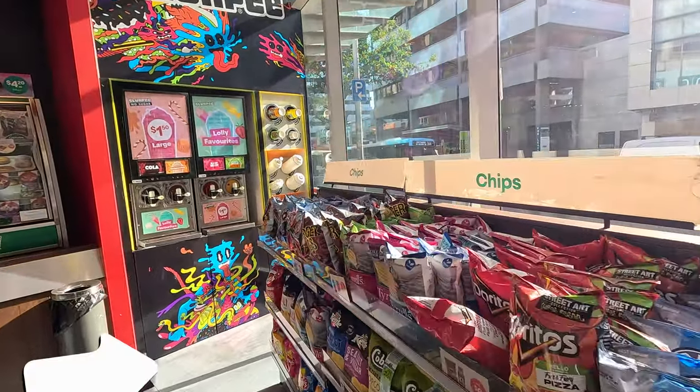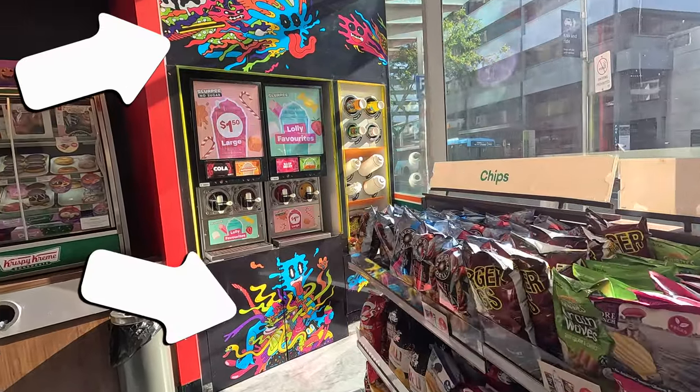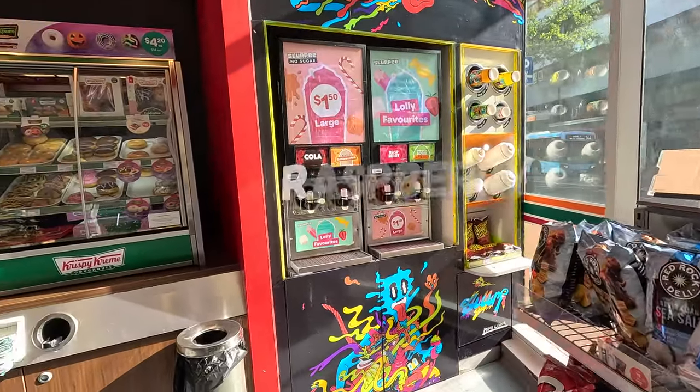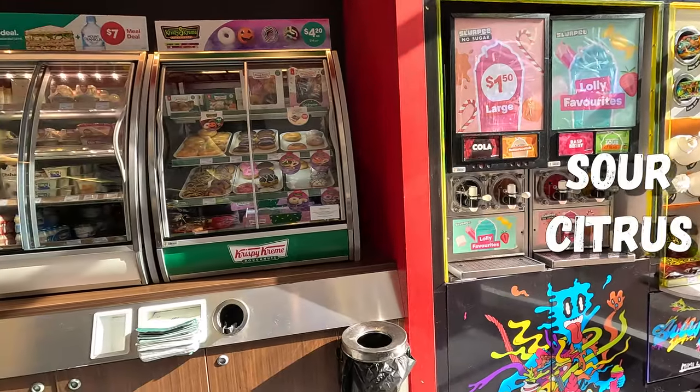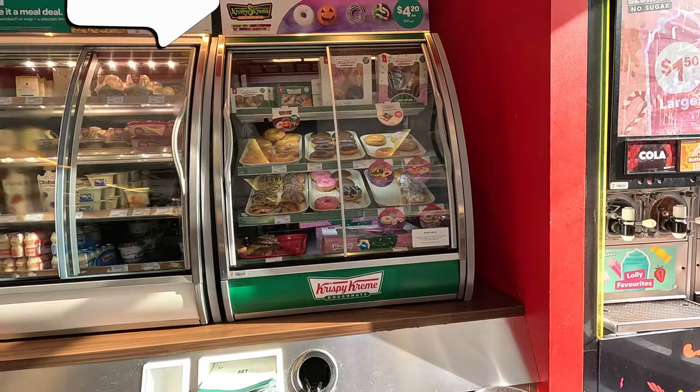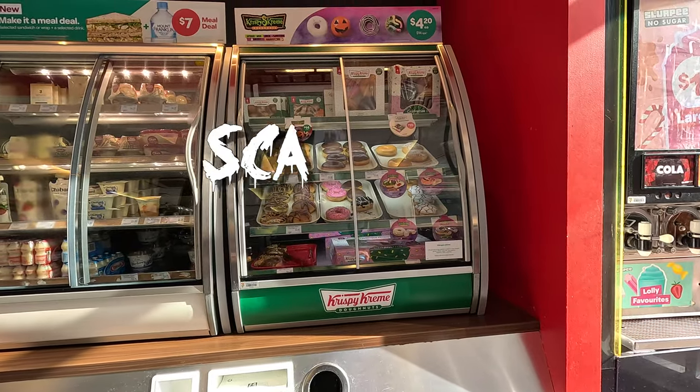This Slurpee wall is so cool — love the design. For flavors: cola, butterscotch, raspberry, and sour citrus. $1.50 is now $1.00. The Halloween Krispy Kreme donuts are looking scary good.